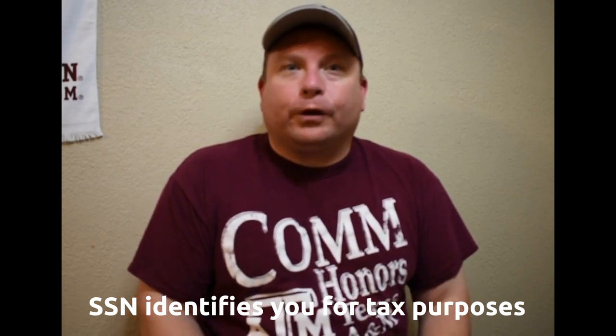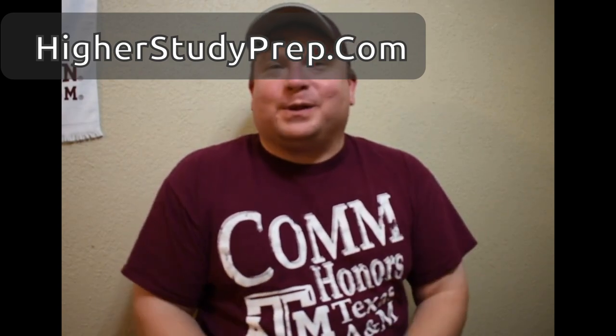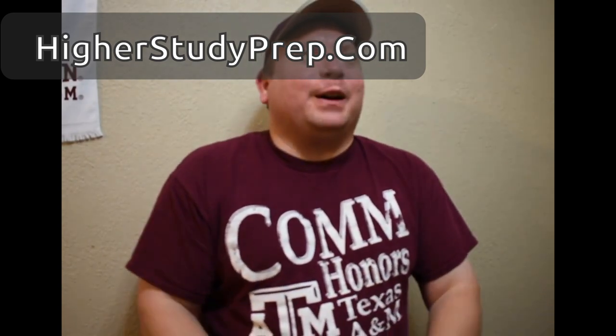Now I'm going to talk about Social Security and the Social Security number. Your Social Security number is your magic nine-digit number that basically identifies you for tax purposes. It's really important to have because your paychecks from employment automatically have taxes withheld — that's the law, there's no way around it. The government will take money from your paycheck, and that's why it's so important to get a Social Security number.